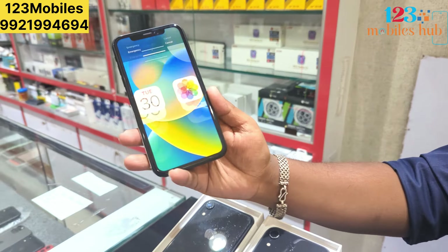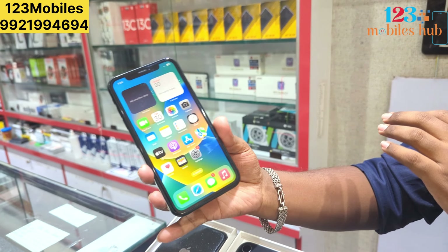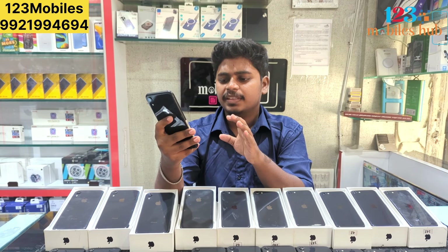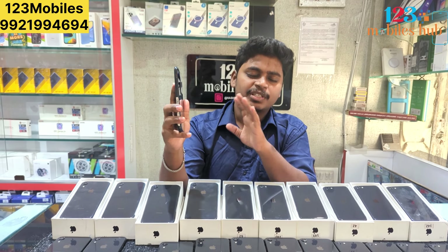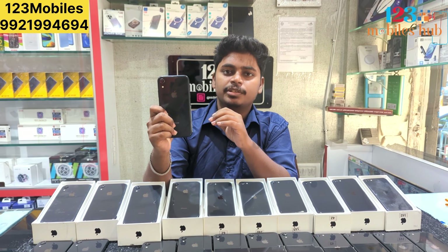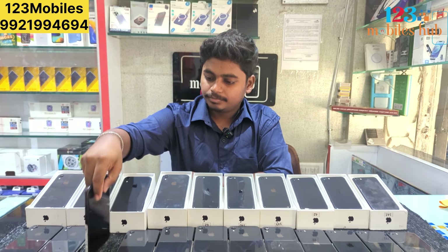If you have an iPhone XR, you can use it in 64GB. If you have any phone, you can use it for repairs and parts, etc. You can use it for 100% genuine parts.